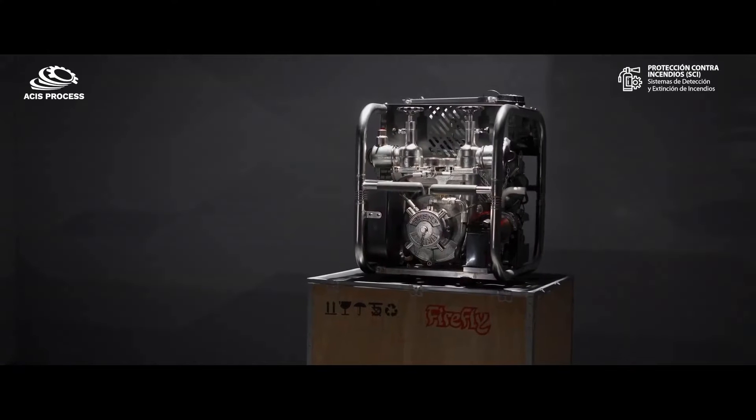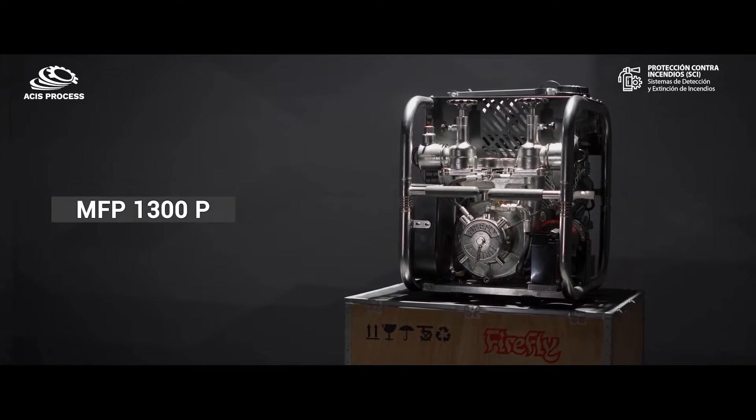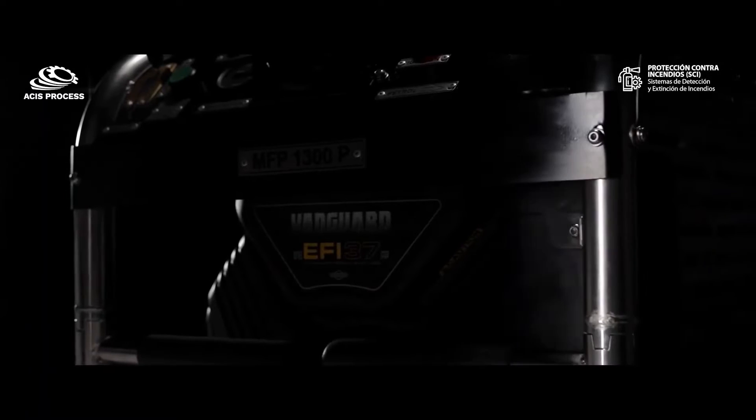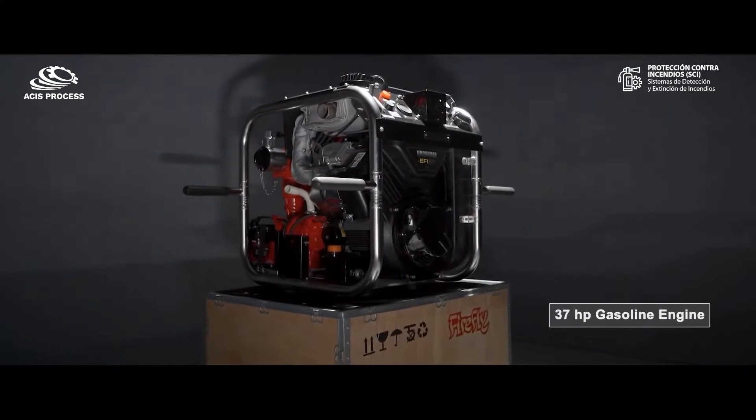Presenting India's first most compact and high-capacity portable fire pump, MFP1300P. It houses the dependable Vanguard by Briggs & Stratton 37 horsepower gasoline engine.